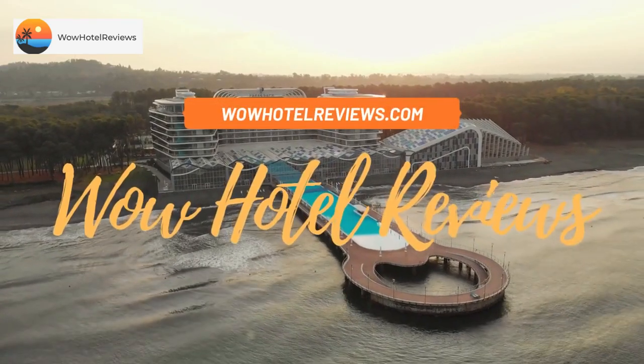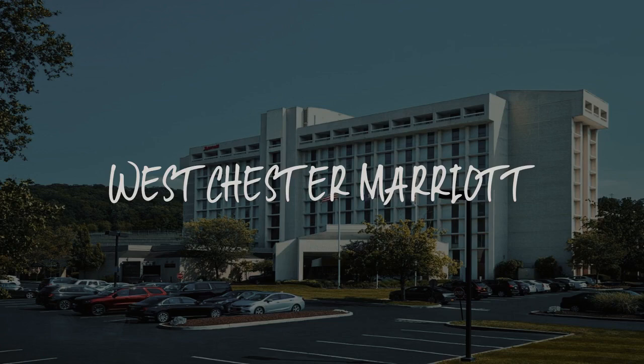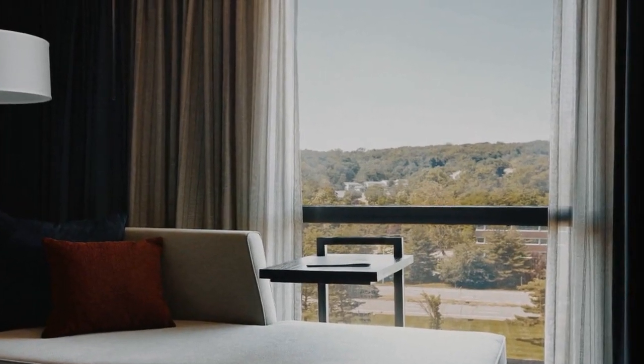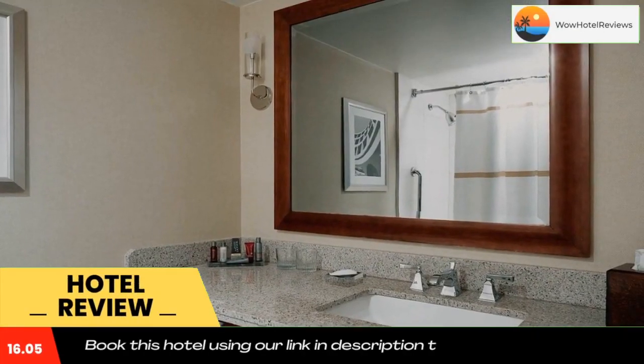Hello guys, welcome to Wow Hotel Reviews. Today I am reviewing Westchester Marriott, a three-star hotel. Please use our Booking.com link in the description to book the hotel and get special pricing. Some of the most popular facilities are free parking, spa, tea/coffee maker in all rooms, and a bar.